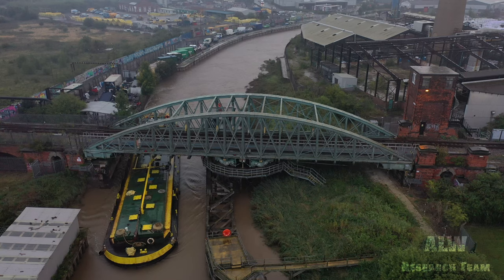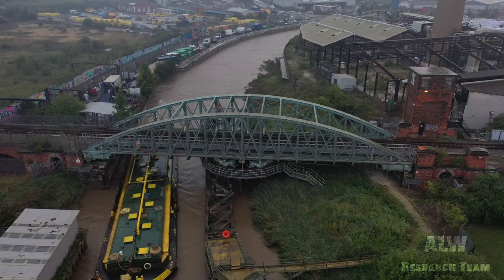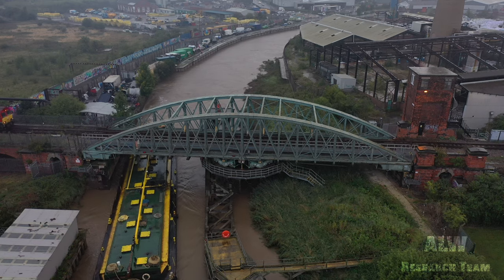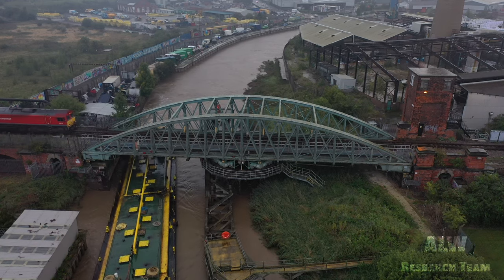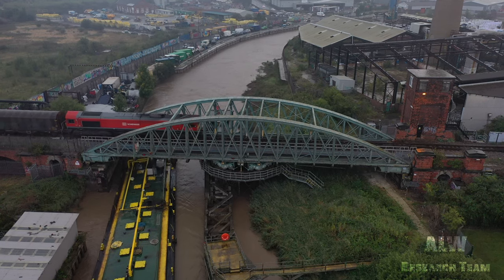The river Hull is tidal, and in lower waters the Swindaby can pass underneath whilst the rails above are still active. Here, a DB Schenker Freight Service can be seen transiting the Hull Docks branch to the port of Hull.